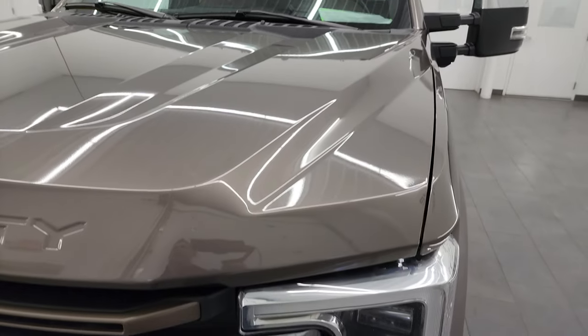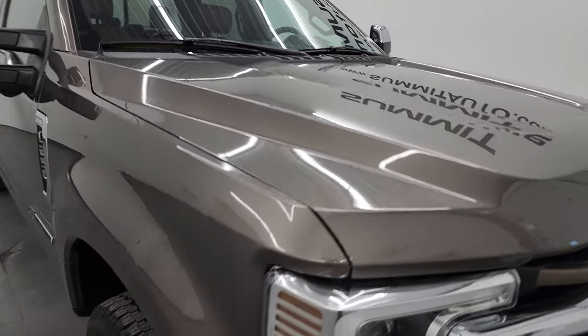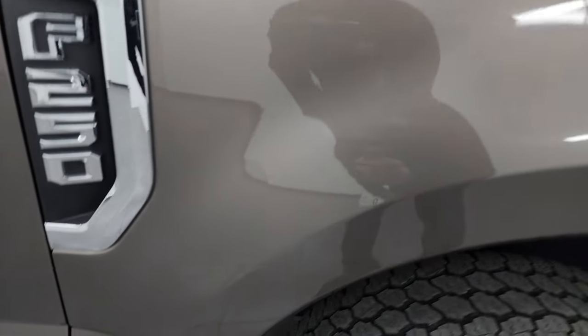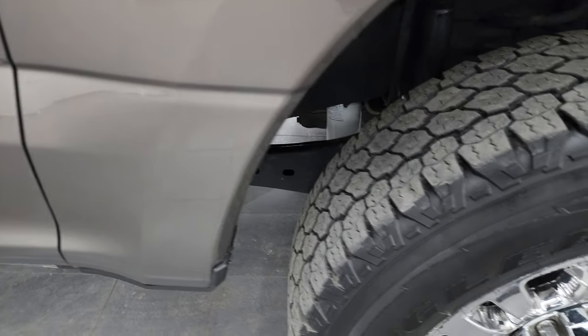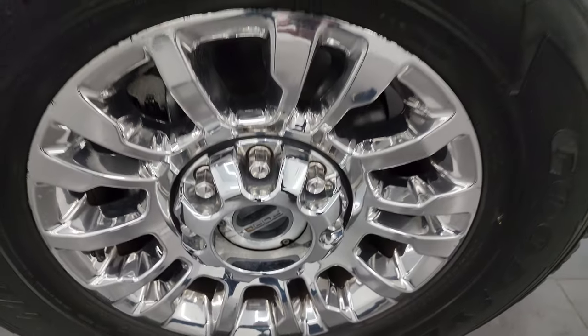The hood is in excellent condition — I didn't see any major dents or dings on there, looks really good. The passenger side front fender is in excellent shape as well, no dents or dings on there. Passenger side front wheel has no major scuffs or scrapes.